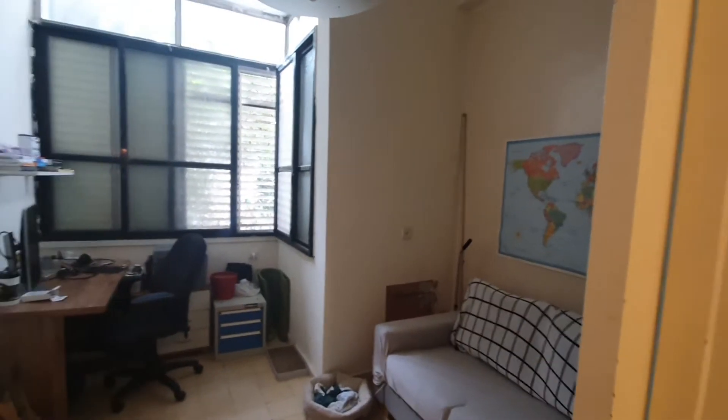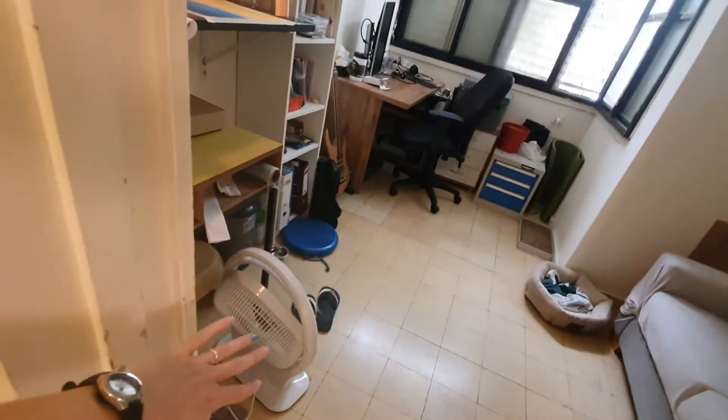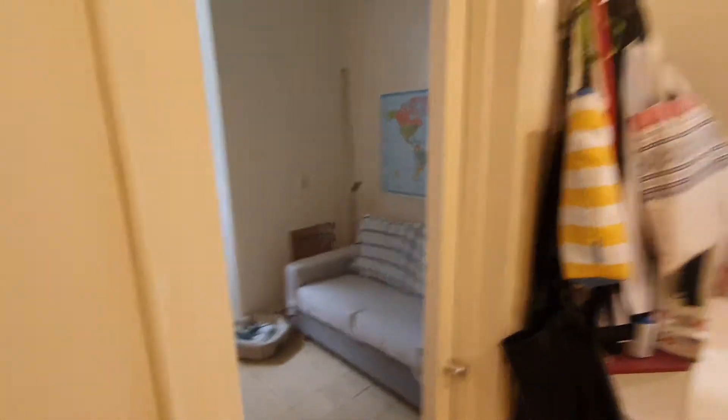There isn't an air conditioner, but there are windows — during the winter it's really nice. And the fan is here as well. So that is the study.